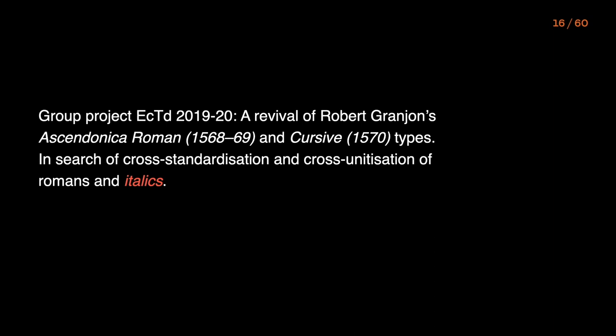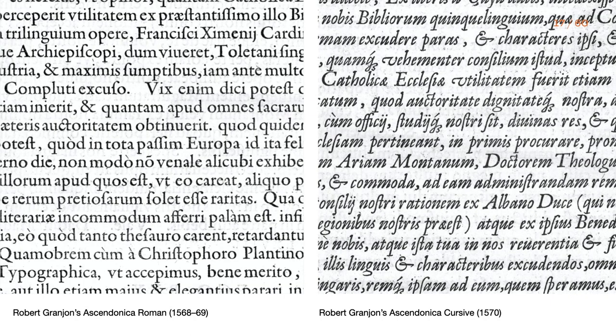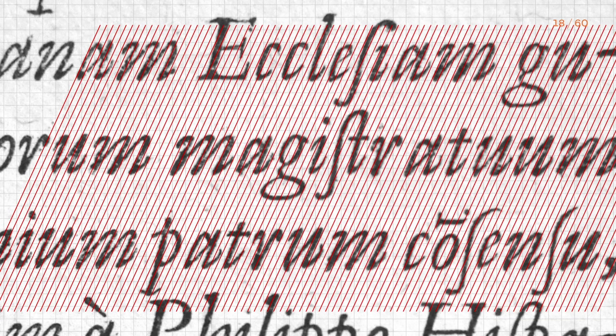And what about the italics? The research request of the last year's expert class type design was to find out whether a cross-standardization and cross-unitization between the two types of Robert Grandjean was used. There are some reasons to consider both Ascedonica types to be part of the very first attempts in the field of matching of Romains and italics. Looking at these two Ascedonicas, they don't seem to have a common system — still, we wanted to find a patterning model, if any.